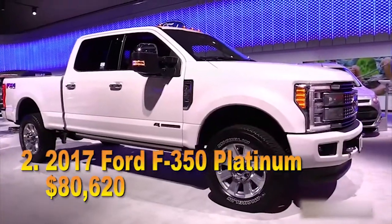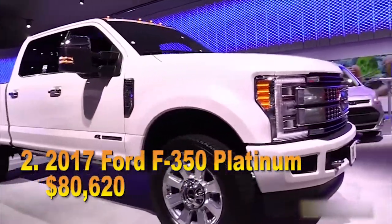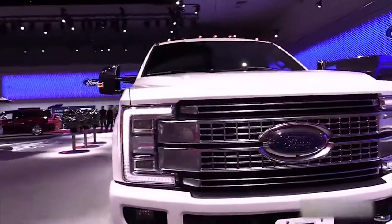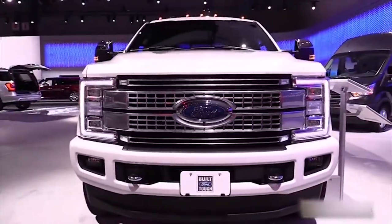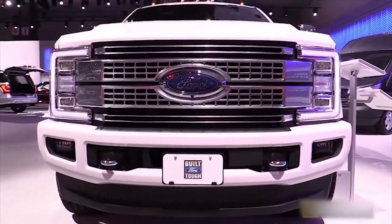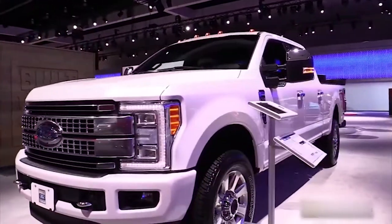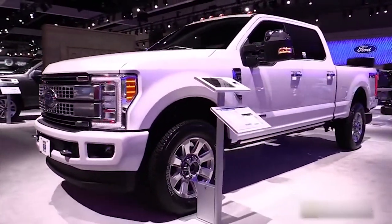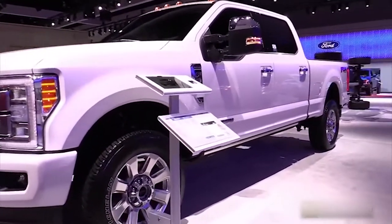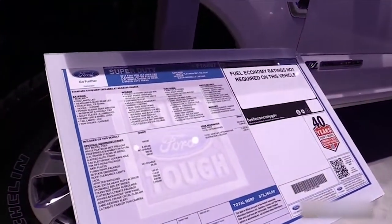#2: 2017 Ford F-350 Platinum, $80,620. We extracted options from the configurator to arrive at the final price of $80,620 for the Ford F-350 Platinum. This is the second in command of the super duty fleet — see number 1 for the commander in chief. It's big, burly, and unforgivingly awesome. It's the full-size pickup truck version of a gateway drug.